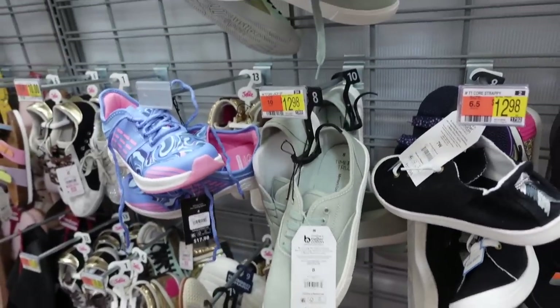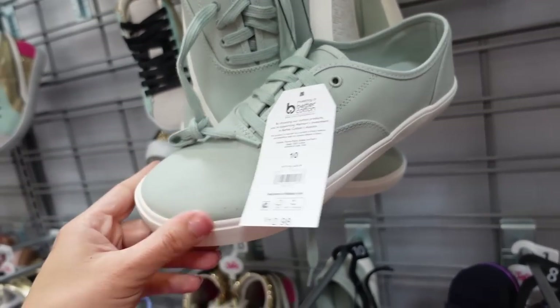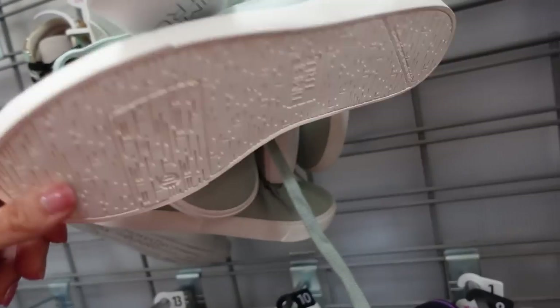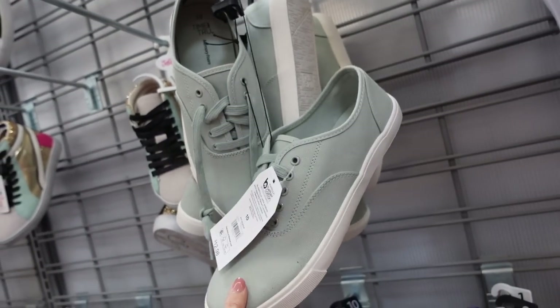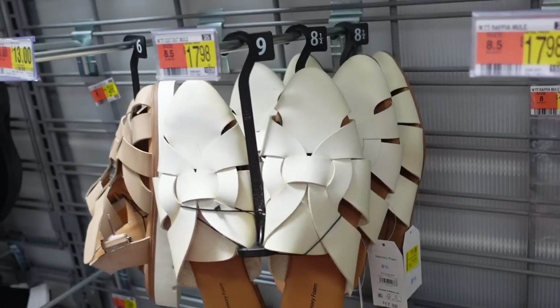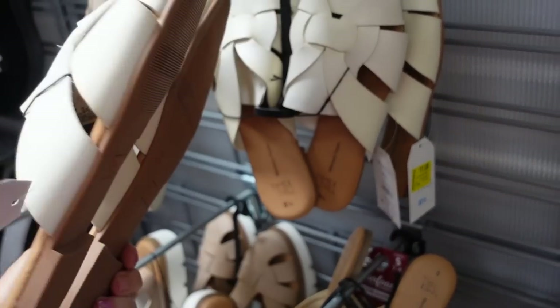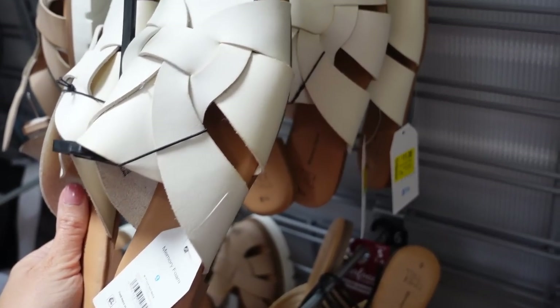Canvas sneakers are marked down to $8, regularly $12.98. These have that rounded toe and memory foam. There's also pink and white. The cutout mules from Time and True are also marked down online — they have that almond toe, cutout detail. They were $17.98, they're now on sale for $11.